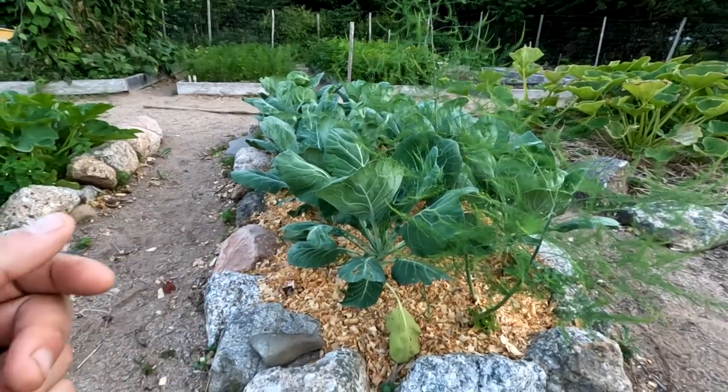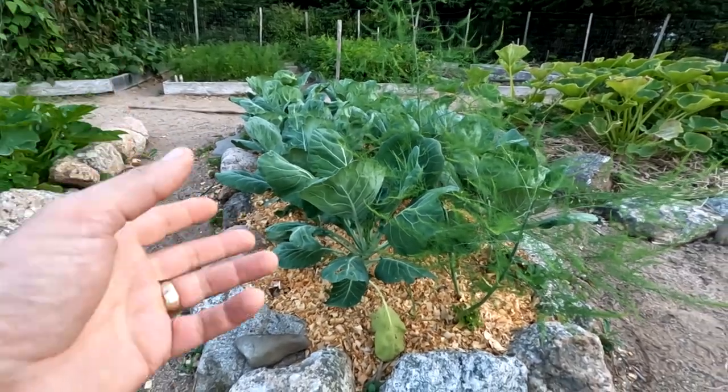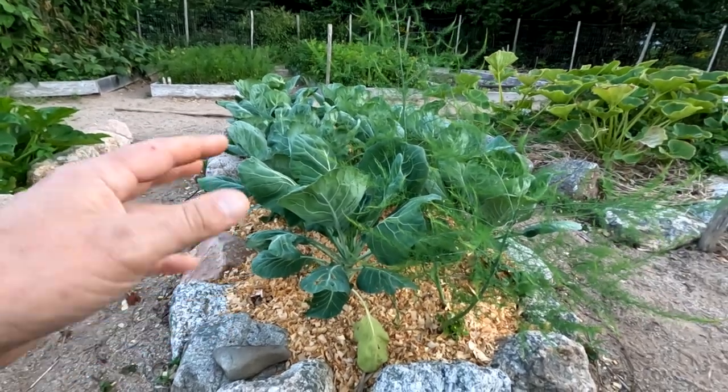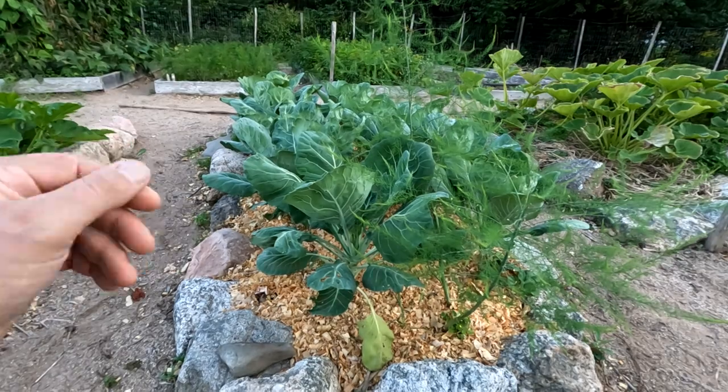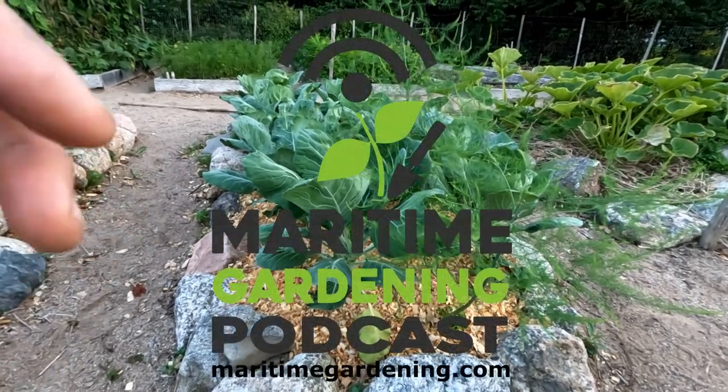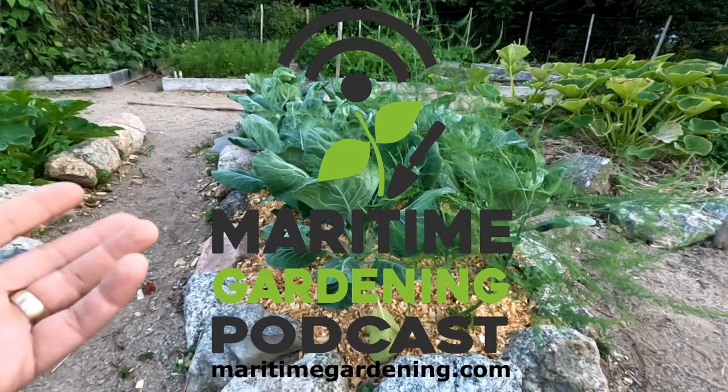I want pests in my garden and I don't mind having pests because the pests draw in the pest predators. You don't always have a perfect balance between the pests and the pest predators, but you kind of want to keep some pests around. You don't want to completely eradicate pests because you want to keep the predators around.